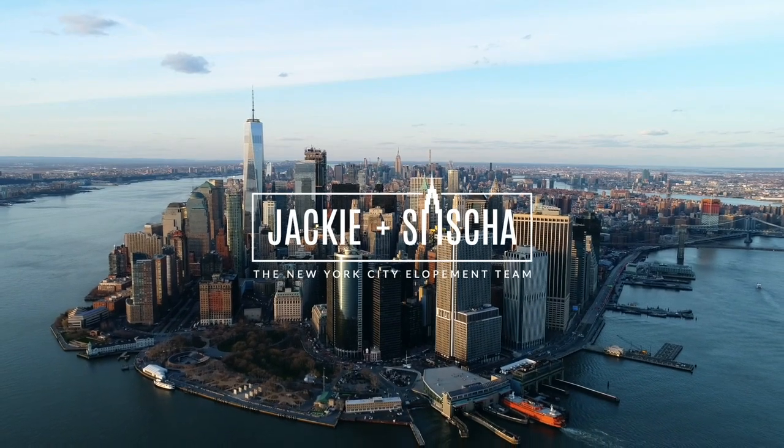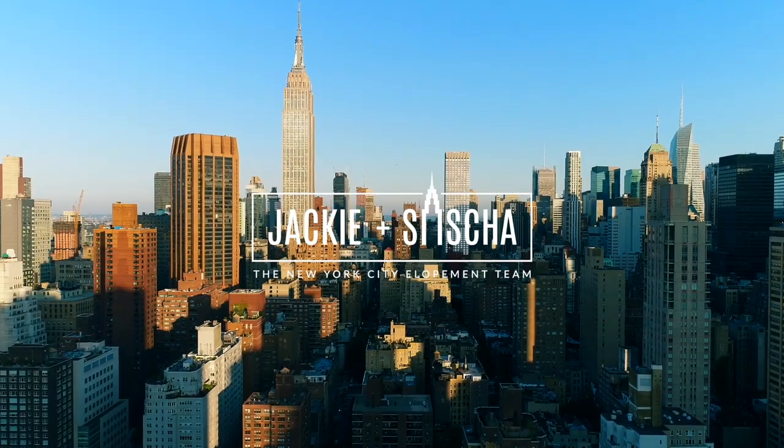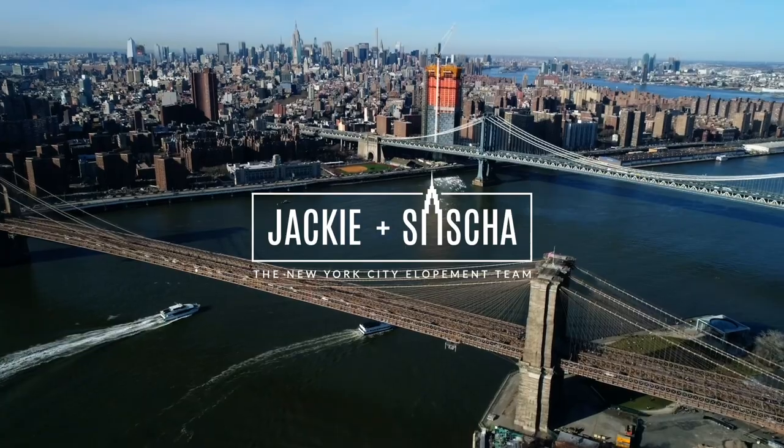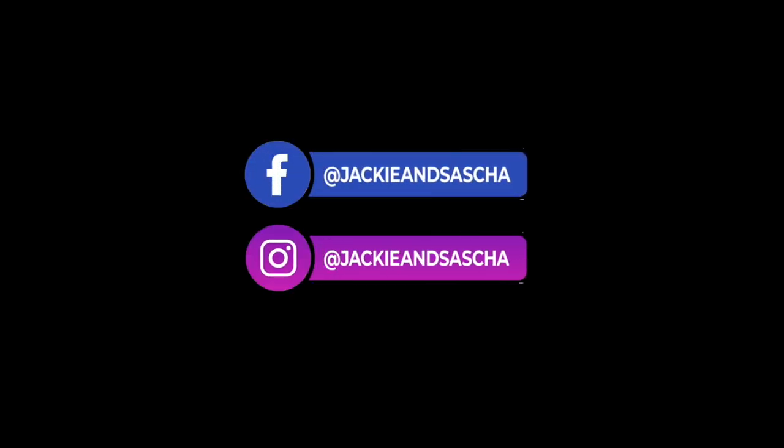Welcome to Jackie and Sasha, the New York City elopement team where we give you tips, post videos, and chat about all things wedding here in the Big Apple. If you are new to our channel make sure to click the subscribe button and hit the bell icon to get notified when we post new videos. You can also find us on Facebook and Instagram at Jackie and Sasha.